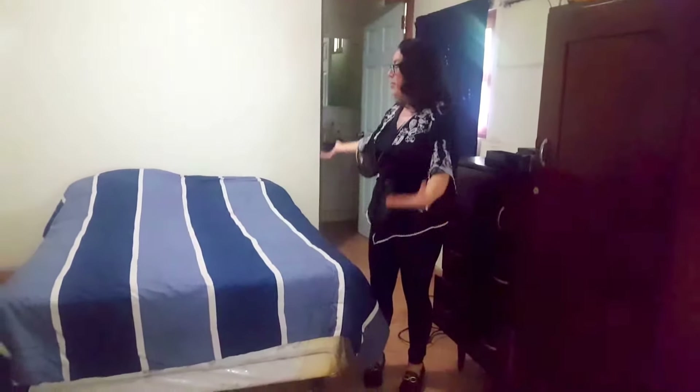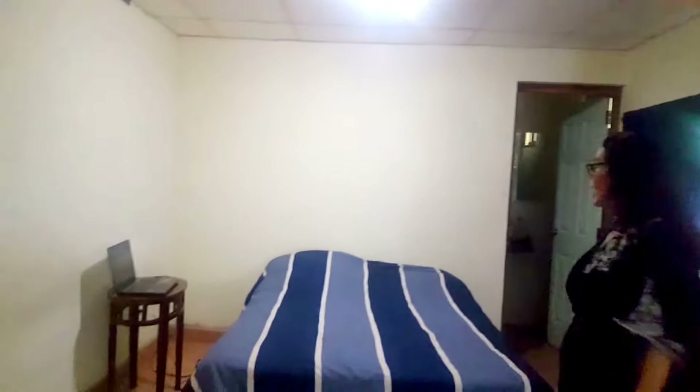It's a pretty big master bedroom they gave me. I get my own bed and my own bathroom. Here's where I do my writing, my little computer — thank you Belinda, my sister, she gave me that computer.